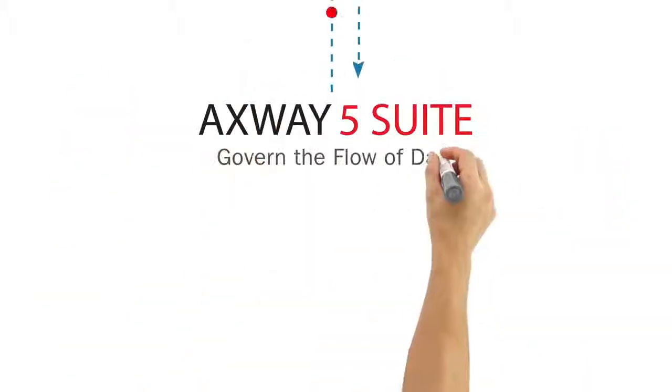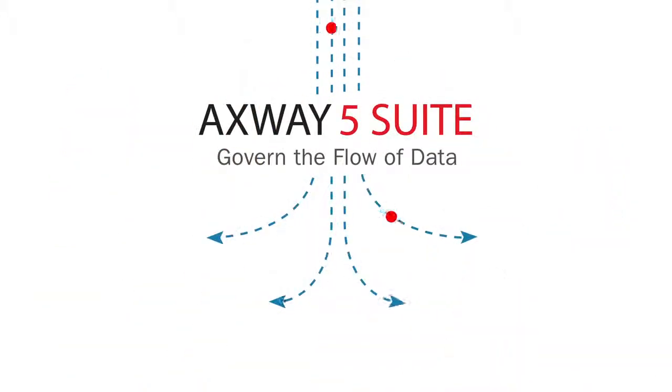Take control, and take your architecture to a global-class level with Axway 5 Suite.